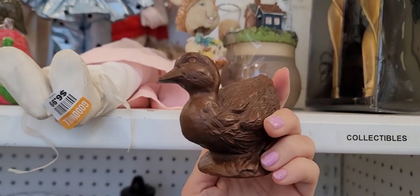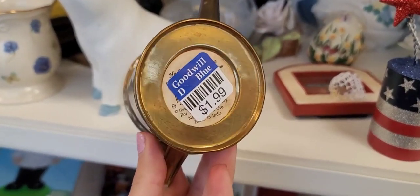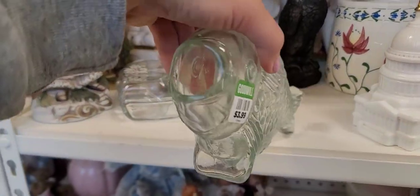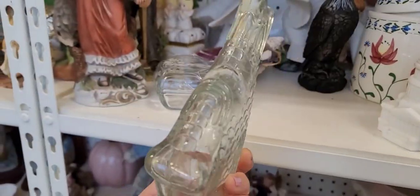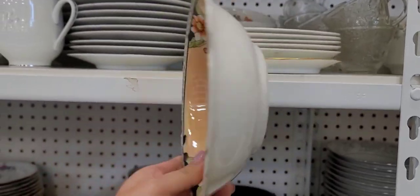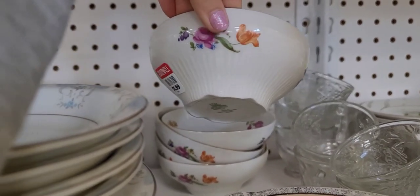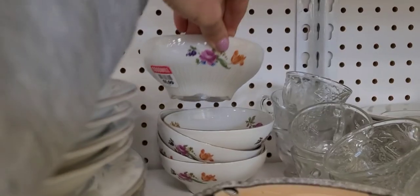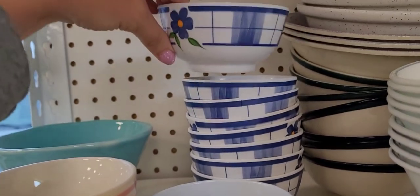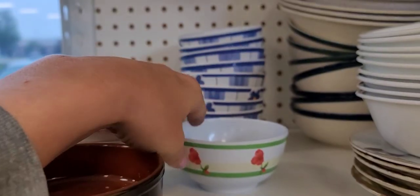My first stop is Goodwill and I'm checking out some cute little cottagecore odds and ends I found on the shelf. I'm not sure what this little fish is supposed to be — maybe a vase of some kind. It's pretty interesting though. I always have to go into the dishes section to see if I can find any cute antique or vintage dishes. I just thought these were cute — is this called melamine? I don't know, they'd be perfect for in the camper.